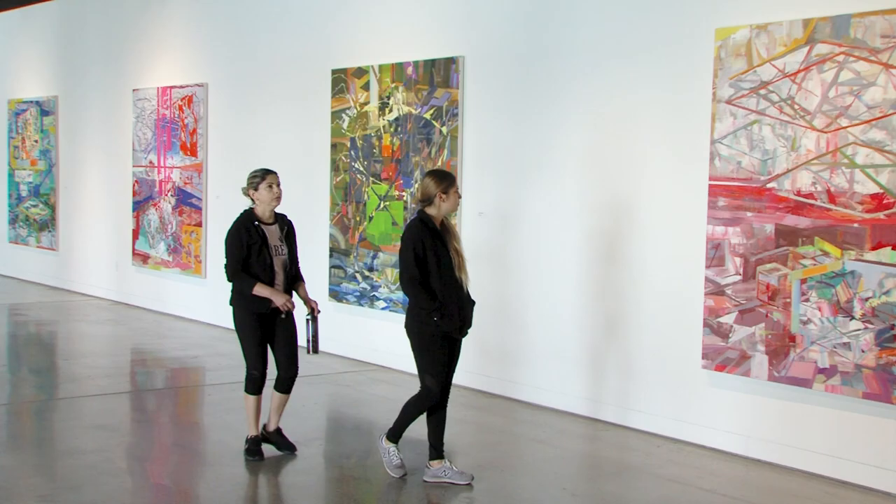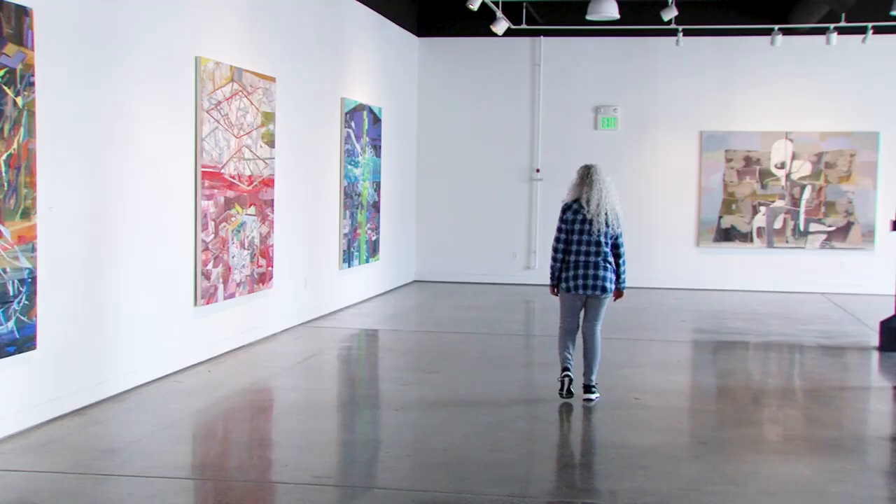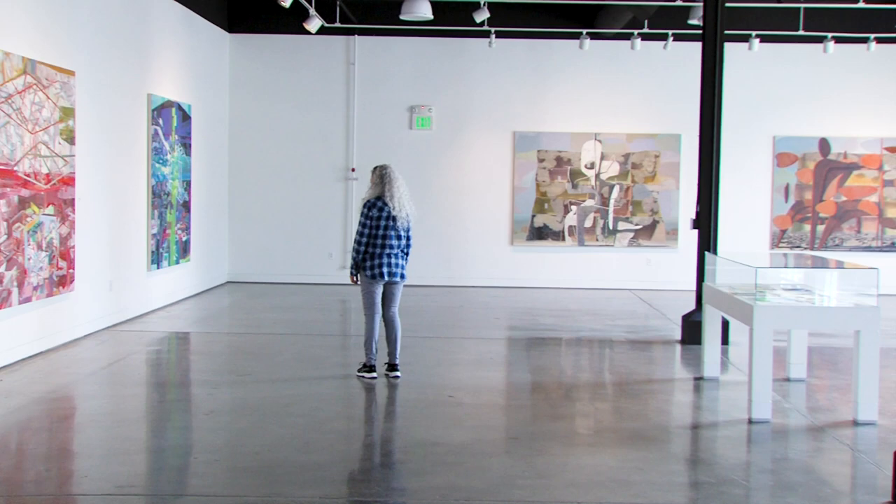On a more accessible point, the work is large-scale, it's very colorful, and there's obviously an evidence of technical skill involved, and I think all those are great entry points into the work.